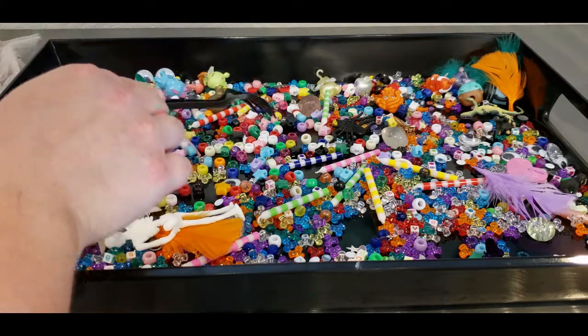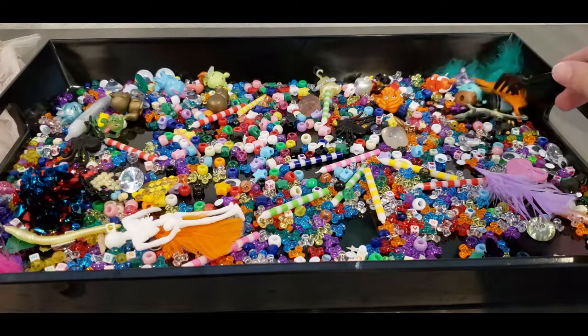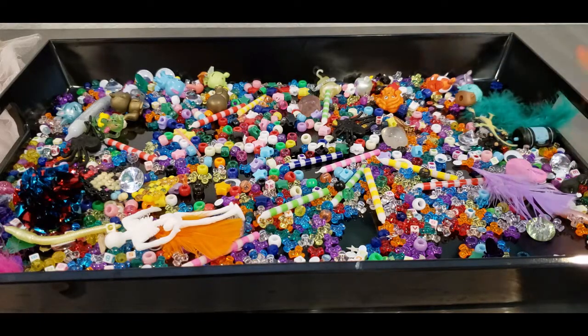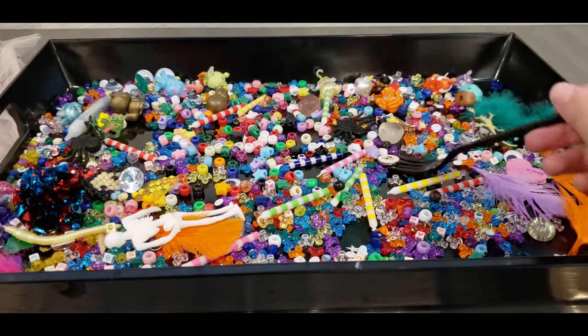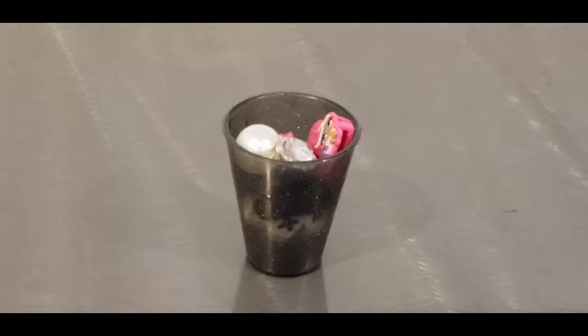I'm still not seeing it. Let's look on this side over here by the feathers. No... there it is! Oh my gosh, there it is! You see it? Let's pick it up. Here we go, and we'll put it with everything else.